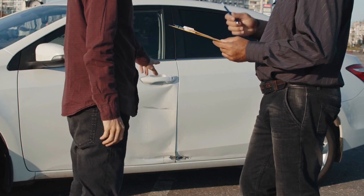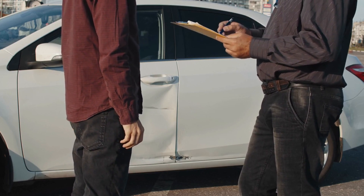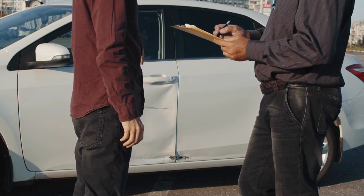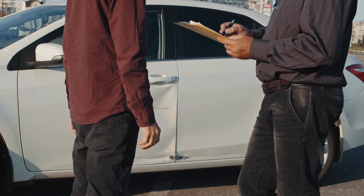In conclusion, finding the best car insurance in Los Angeles requires careful consideration and comparison. By assessing your needs, comparing quotes, understanding policy details, and asking questions, you can make an informed decision that protects you on the road.